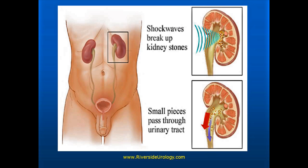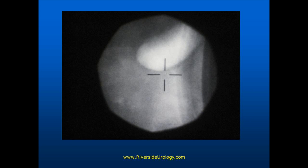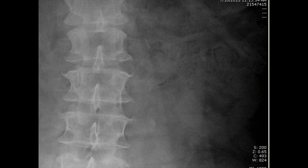We'll do an x-ray a week or so later — and no stone. This is the area that did have the stone. This is our fluoroscopic image, and this is our x-ray image, which has higher resolution than the fluoroscopy. But there is no stone.